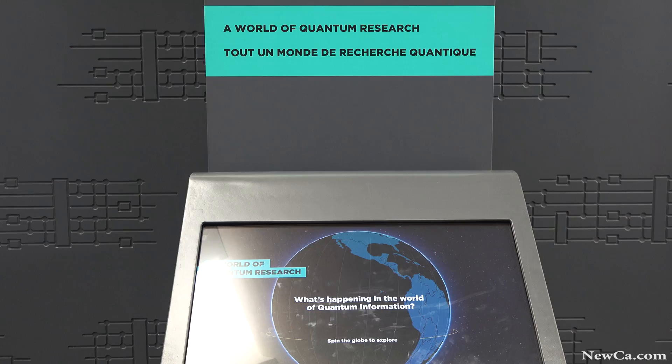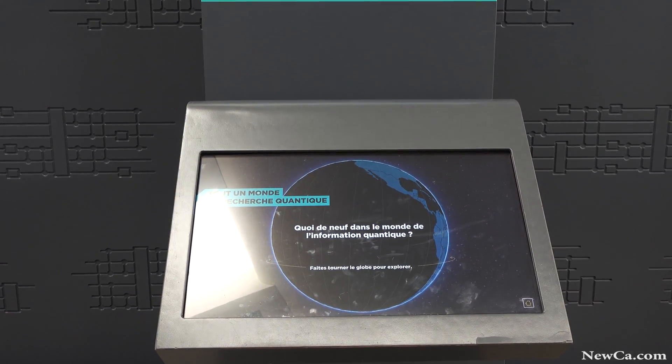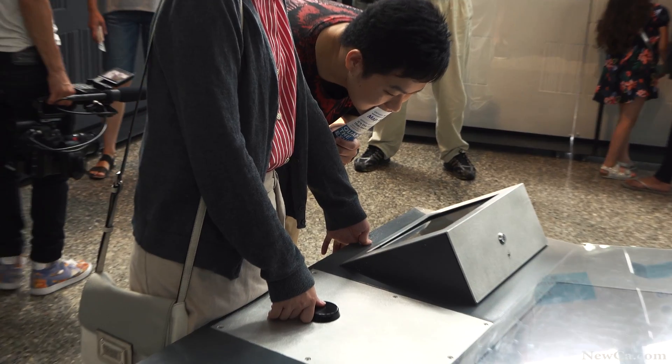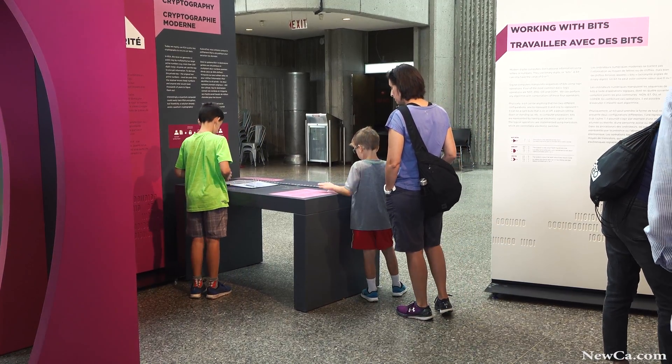The first section of the exhibit has everything to do with quantum mechanics, because before we talk about quantum technologies we need to explain what quantum mechanics is and how different it is from our everyday world. Quantum mechanics is the science that explains how atoms and molecules behave, and it turns out these little particles — like those Lego blocks of nature — behave very differently than the world we experience every day.